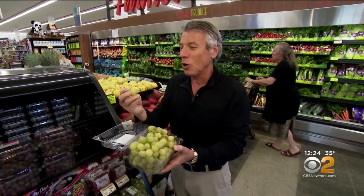Sweet seedless jumbo grapes in the market for the holidays — what a great dessert. I'm Tony Cancel, your fresh grocer. Always remember to eat fresh and stay healthy. They're crunchy!